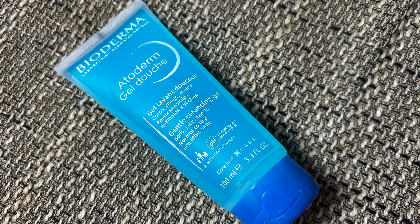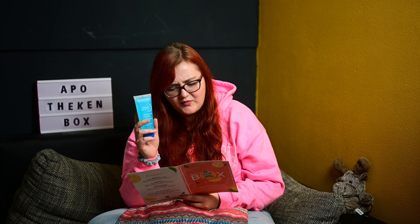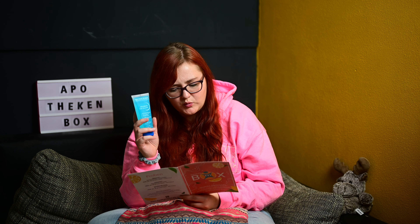Dann haben wir eine Tube – Bioderma Atoderm Gel Dusche. Das kennen wir auch schon, das hatten wir glaube ich schon ein paar Mal in solchen Apothekenboxen drin. Für Körper, Haare, Hände, normale bis trockene Haut, 100ml. Das ist ein seifenfreies Duschgel, würde normalerweise 5,90 Euro kosten, kostet hier 4,61 Euro. Versorgt die normale bis trockene, empfindliche Haut mit Feuchtigkeit, schützt die Hautbarriere und reduziert Spannungsgefühle.